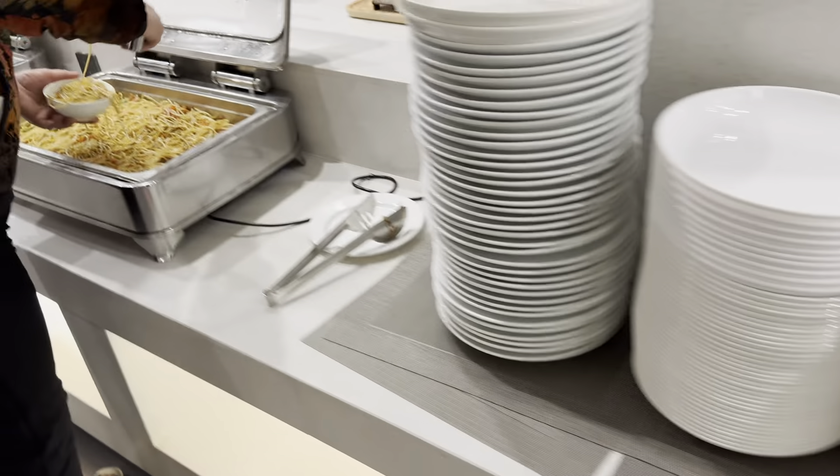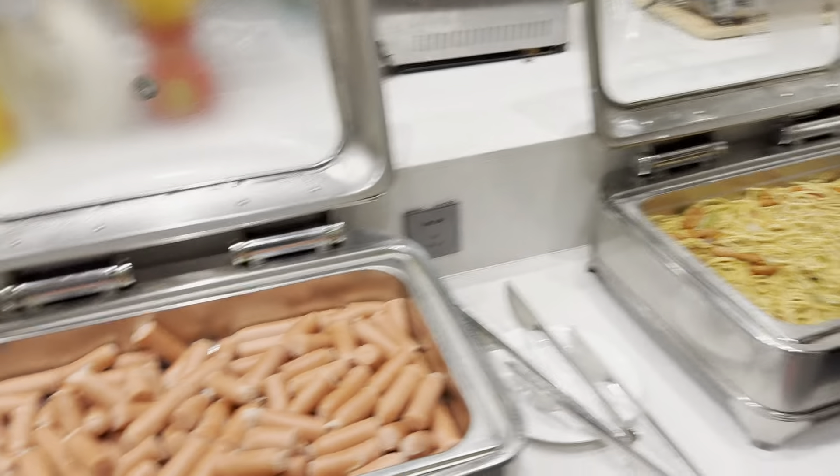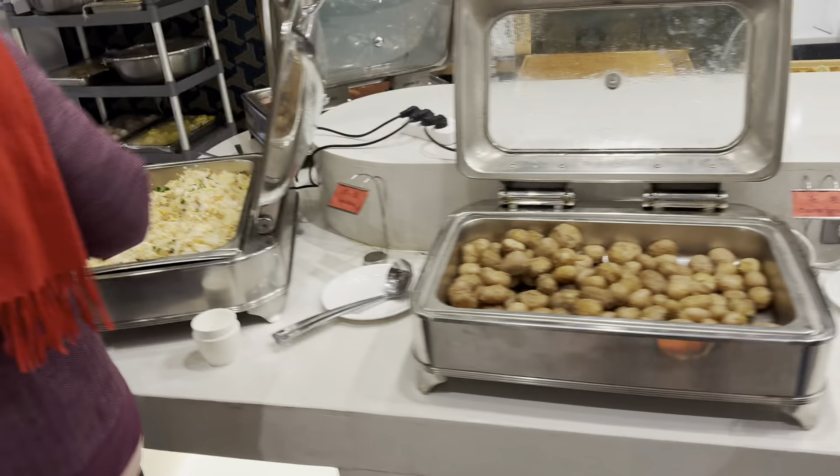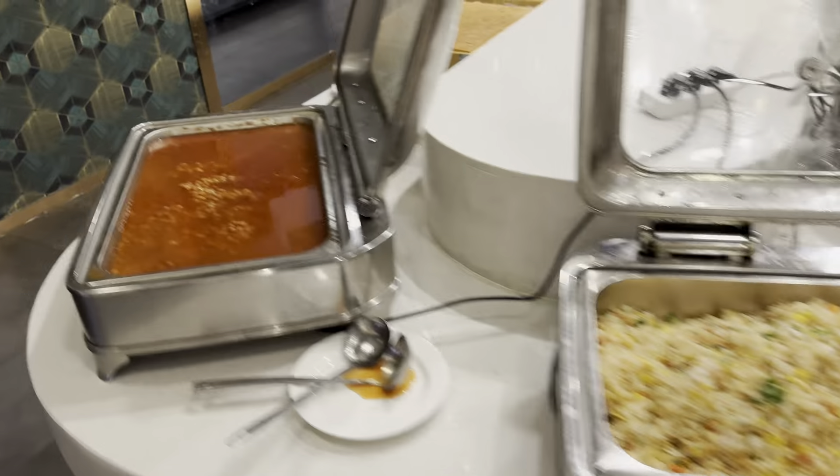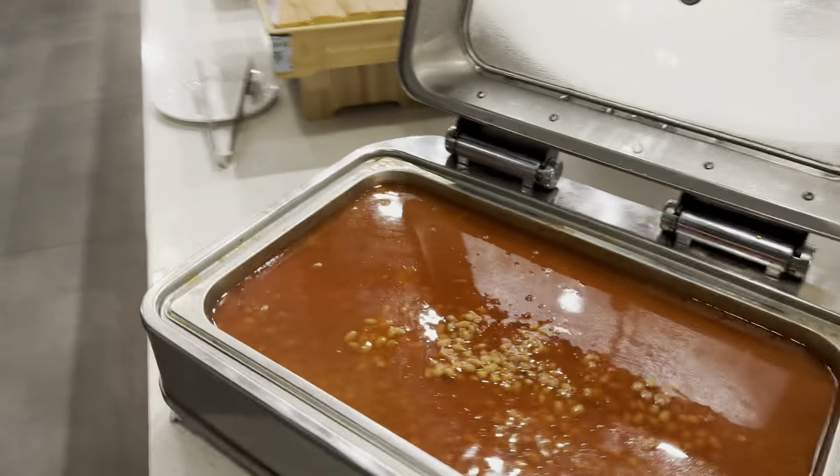Fried rice, fried noodles, sauce, fried rice, beans, fried beans.